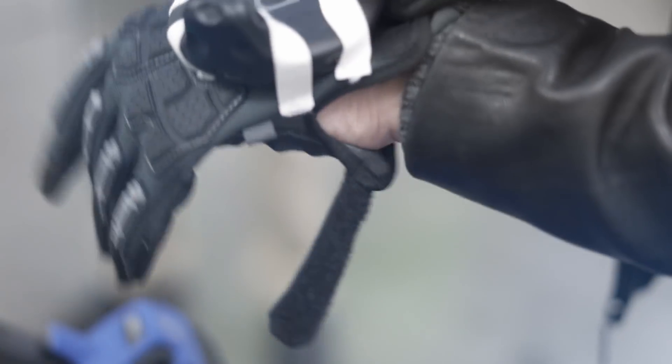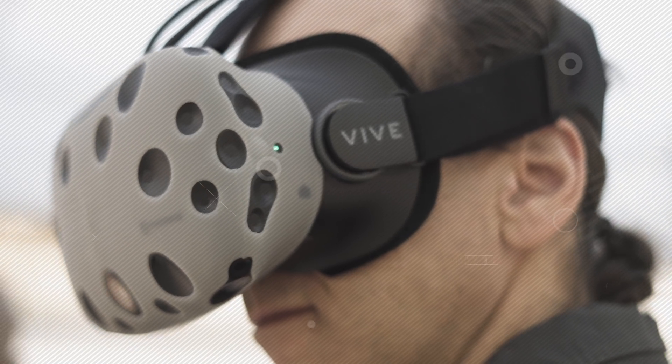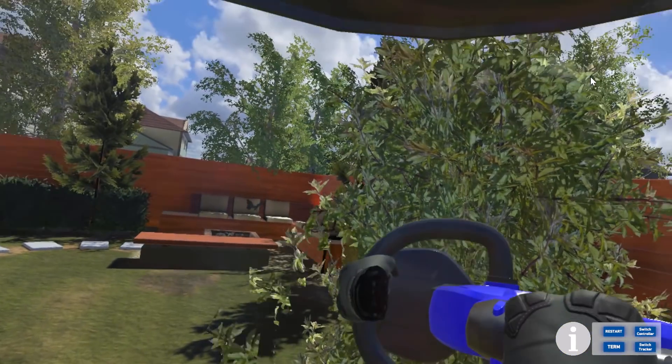Holoroom Test Drive expands on the success of the Try Before You Buy model by providing a multi-sensory product education experience that utilizes haptics, scent, sound, and visuals.